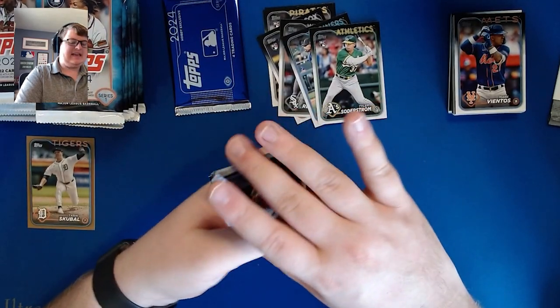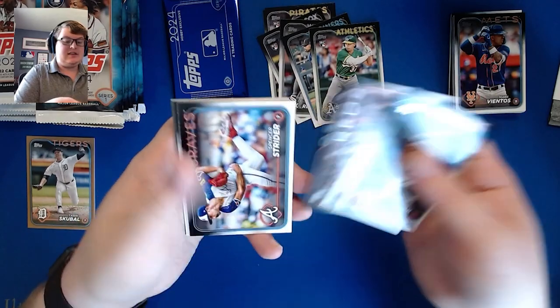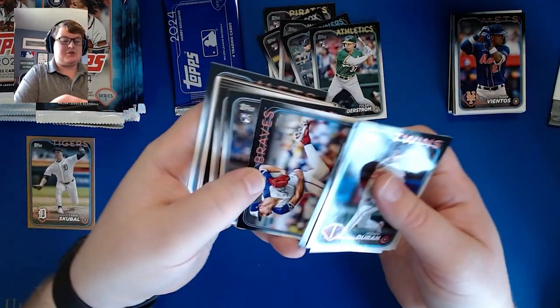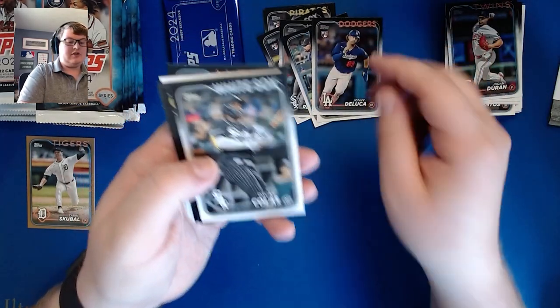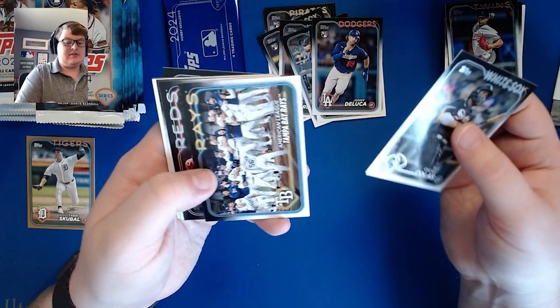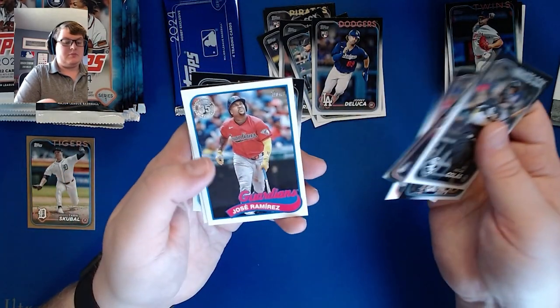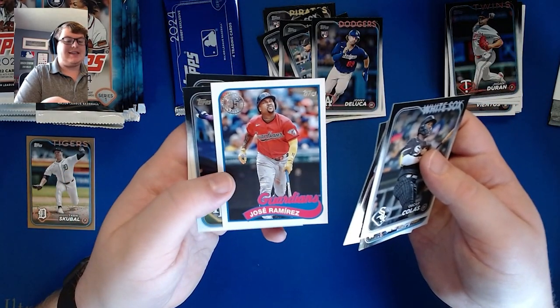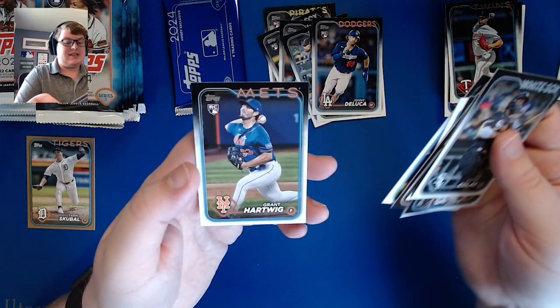There's a 1989 insert in here. We got Joan Duran, Dane Dunning, Cincinnati Reds, Spencer Strider, a Johnny DeLuca rookie card, Oscar Gonzalez, Tampa Bay Rays, Hunter Green, a Marsh card, and a Jose Ramirez 1989 card for the Guardians, Harold Ramirez, and Grant Hartwick.